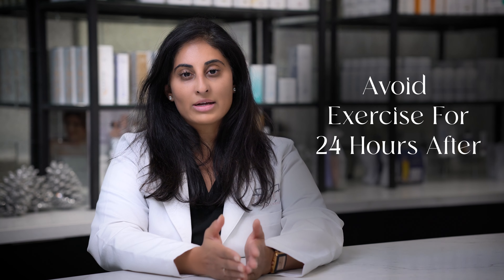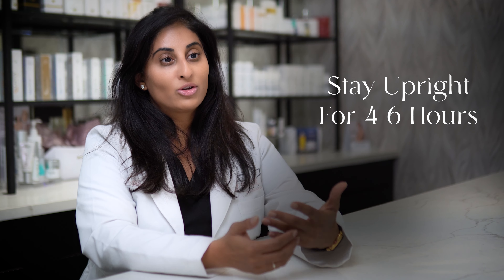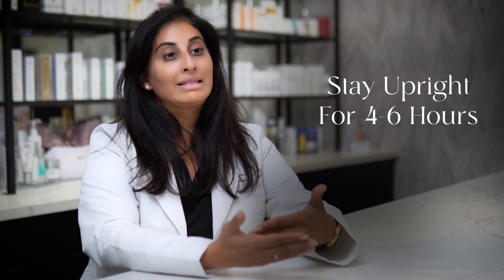Afterwards, we recommend trying to avoid any activity or physical exercise for about 24 hours. You also want to stay upright — so don't go get a massage, a facial, or take a nap afterwards for at least four to six hours.